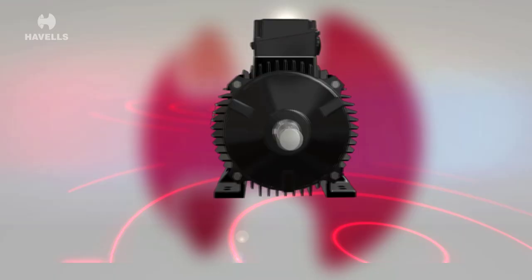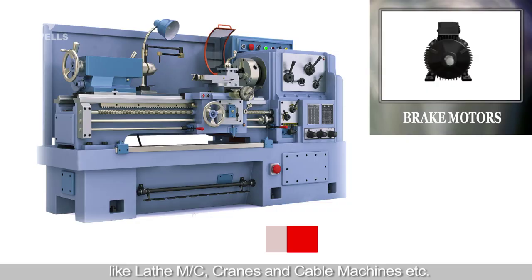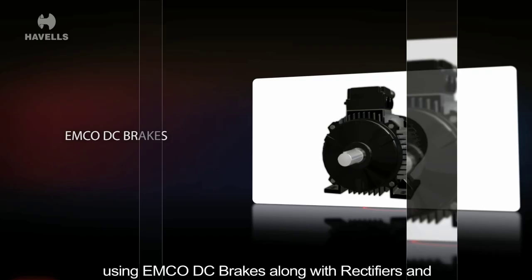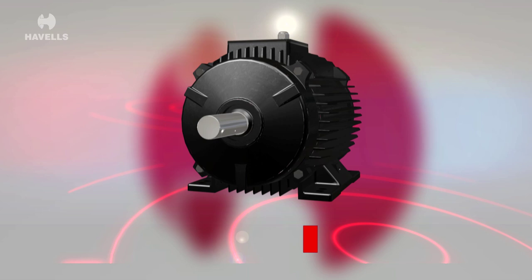The brake motors are specially designed for instant stopping functions, used in machine tools for applications like lathe, MC, cranes and cable machines etc. Havels smart brake motors are supplied with brake units and are used for instant stopping of the machines using Emco DC brake along with rectifiers and a bigger terminal box to eradicate the need of a separate DC supply.